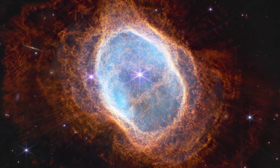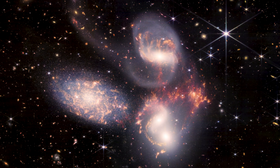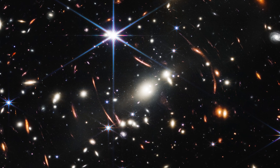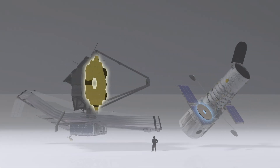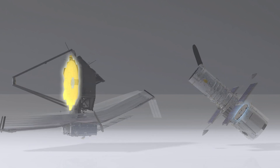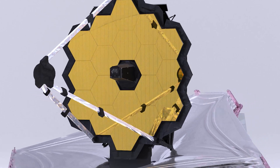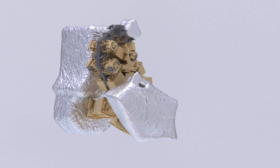Science exploration started once Webb's instruments fully cooled, about six months after launch. Webb is designed to capture the faint infrared light from the very first galaxies to form after the Big Bang, looking back in time more than 13.5 billion years. Webb has the largest primary mirror ever flown in space — at six and a half meters, it has more than six times the light-collecting area of the Hubble Space Telescope primary mirror. Webb's four cutting-edge infrared instruments and cameras operate at super-cold temperatures, colder than the surface of Pluto.